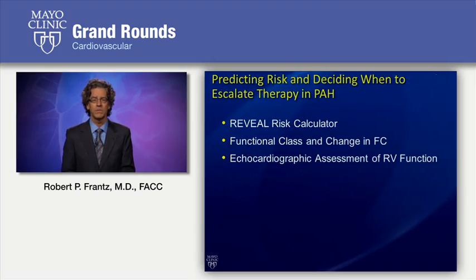When we do find patients with pulmonary hypertension, how do we think about risk in deciding when to escalate therapy? Traditionally, we've used functional class and change in functional class, and we will visit about that today. But we've also developed the REVEAL risk calculator that takes into account primarily non-invasive parameters that you can apply in everyday practice to understand risk in your patients with pulmonary arterial hypertension. In addition, we have sophisticated echocardiographic measures of risk, including RV strain. So we'll talk about all three of these factors today.